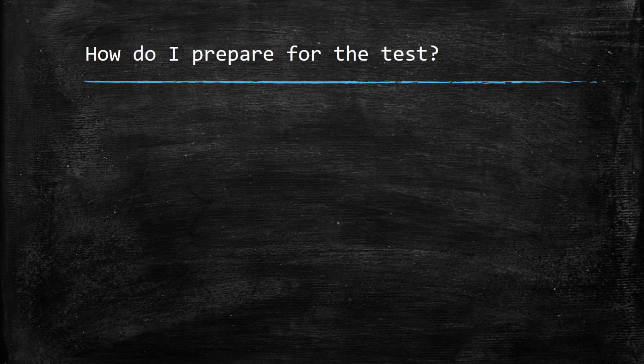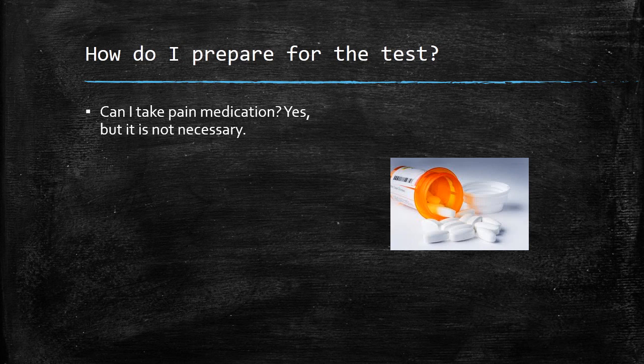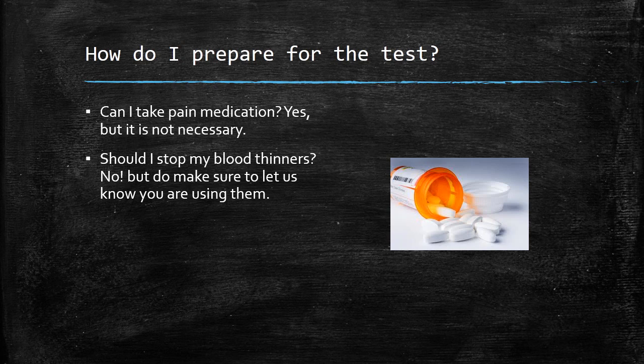Some patients would like to take pain medication before the test. It will not interfere with the electromyography nerve conduction study; however, it generally does not reduce the amount of discomfort appreciated during the test. Many patients also ask if they need to stop their blood thinners. This is completely unnecessary and may, of course, be unsafe. Please do let us know if you are taking blood thinners so that we can prepare you in the best way possible.